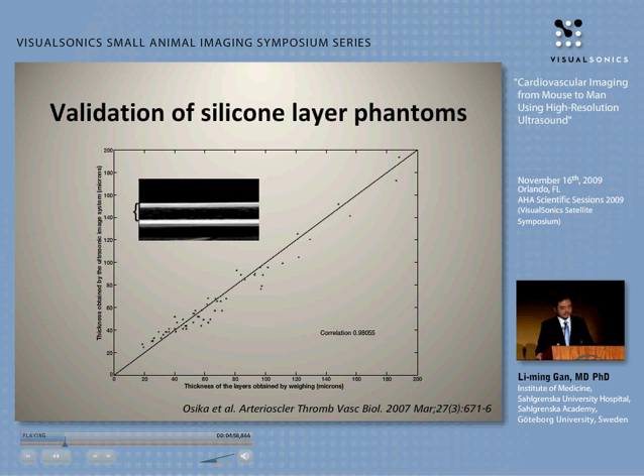Together with the Xiamash technology at the University of Technology, we did a series of validation studies to determine the true resolution of the machine. We made a lot of silicon phantoms, and we could see that the true resolution using a 55 megahertz probe is down to 20 microns.